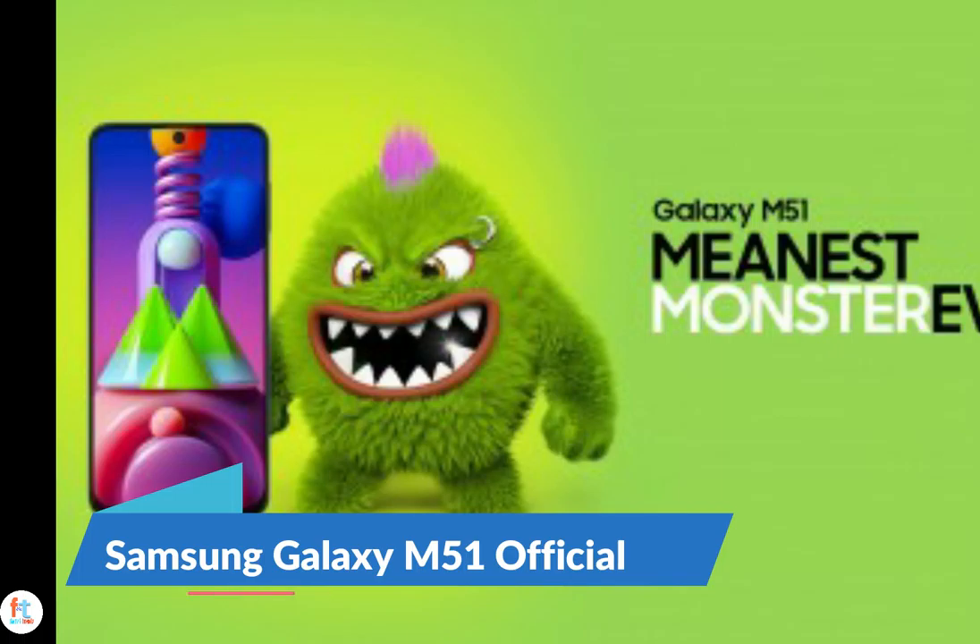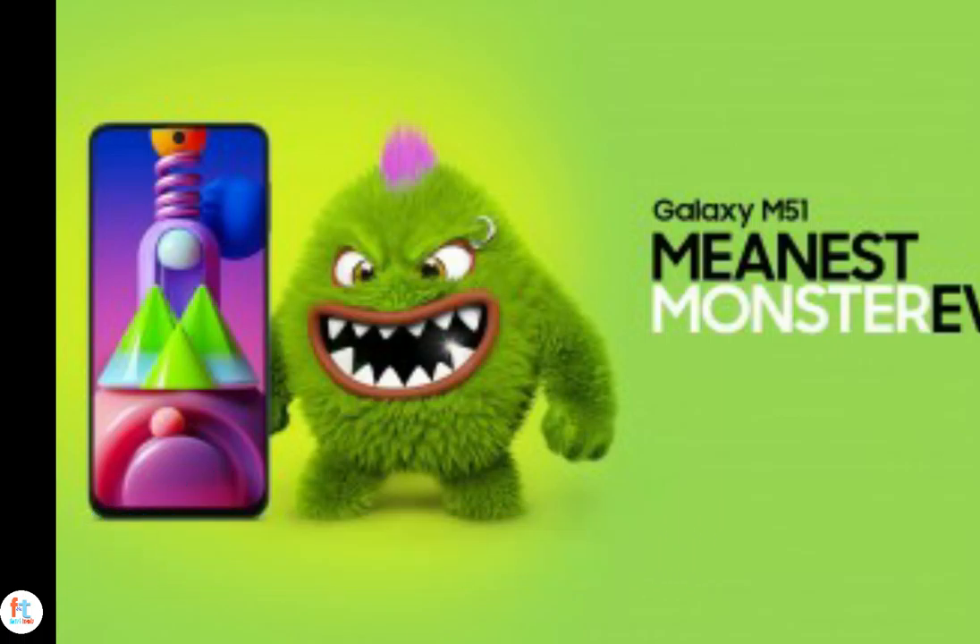The Samsung Galaxy M51, announced at the start of last week, has arrived in India. It comes in two memory configurations: 6GB RAM and 128GB storage priced at Rs. 24,999, and the 8GB RAM plus 128GB storage priced at Rs. 26,999.